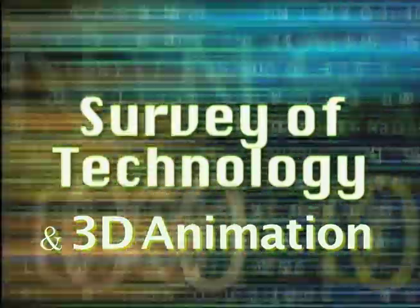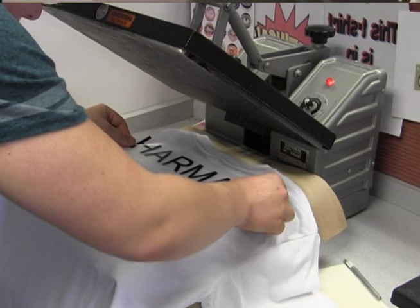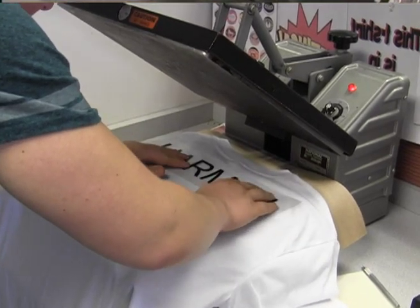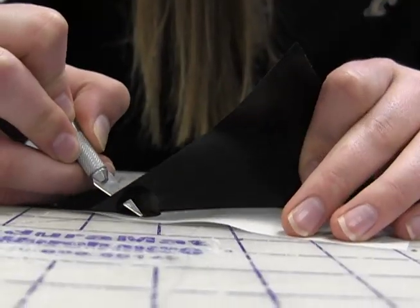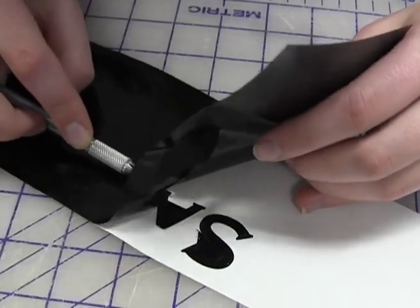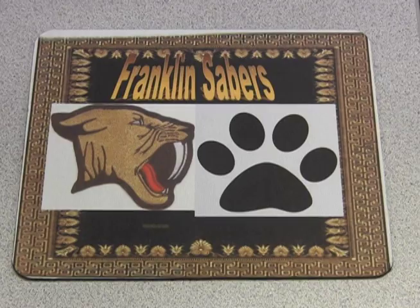Survey of Technology is a semester class that is open to students in 9th through 12th grade. In Survey of Technology, you will explore the many graphic applications of the computer and Web 2.0 tools. This is truly a hands-on course. In most of the over 30 activities, you will create something you can take home like a custom t-shirt, coffee mug, or mouse pad.